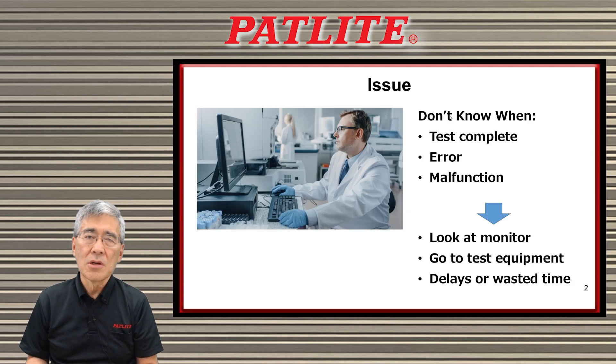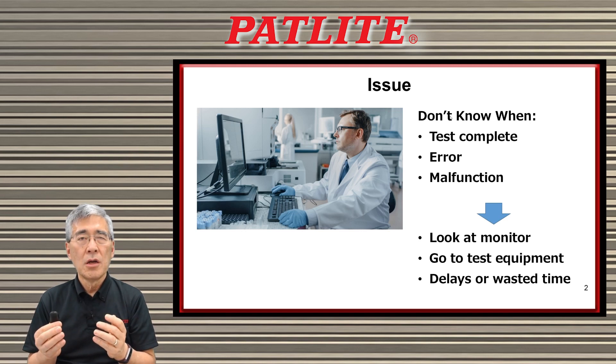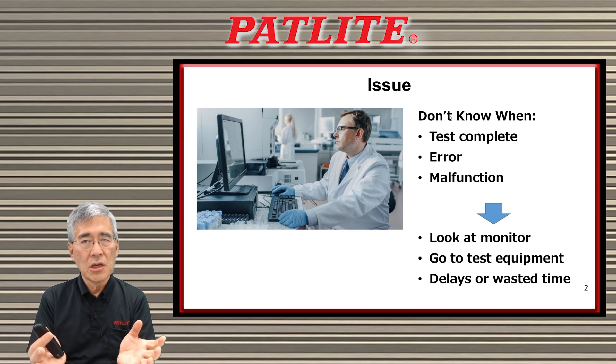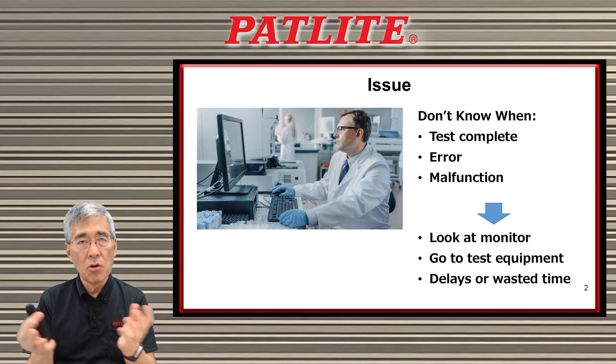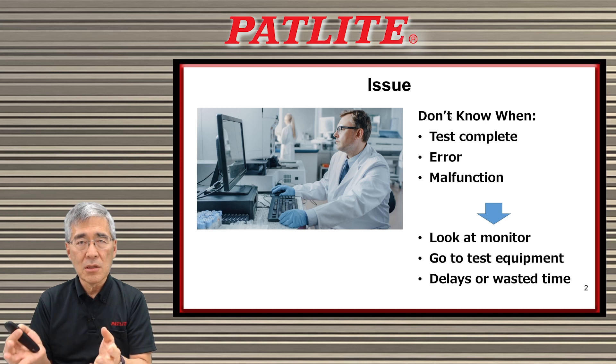How efficiently is your laboratory operating now? How much time do you spend looking at computer monitors or going around your laboratory to see how each piece of equipment is doing? Have you run into situations where you found that a machine had malfunctioned but no one knew about it, or that the test was complete and the equipment was left idle?